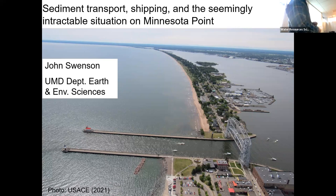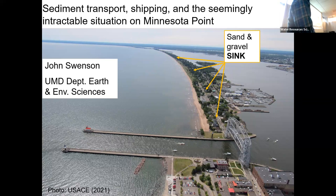So a couple points I want to get down right away. First and foremost, Minnesota Point, Wisconsin Point, Park Point, whatever you want to call it, is a net sink for sand and gravel, coarse grain sediment. It's where sediment in Lake Superior and the surrounding area basically goes to die.